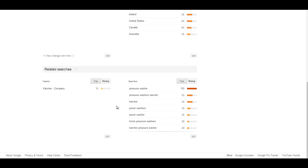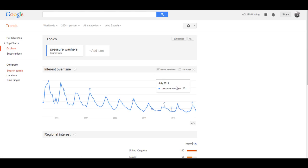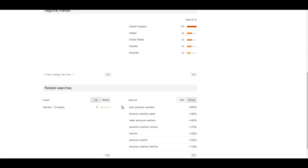You can also see which terms are rising — like plus 400%, because of the summer. 'Pressure washer parts' — I don't think you'd do much with that, though you could probably do an article to get them through to Amazon. 'Pressure washer reviews' is really, really good. You just look at the search terms and what's popular — you're looking out for things like 'best pressure washers.'